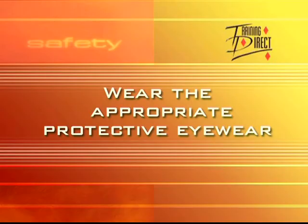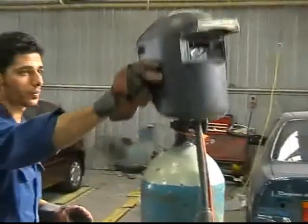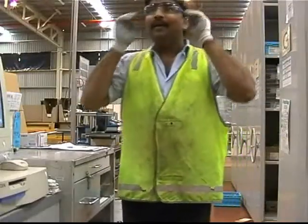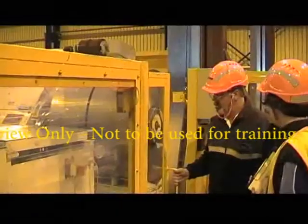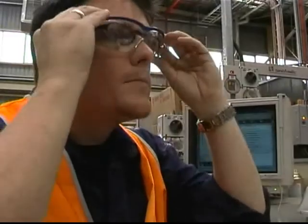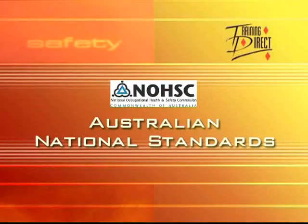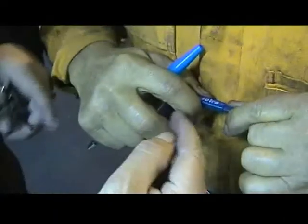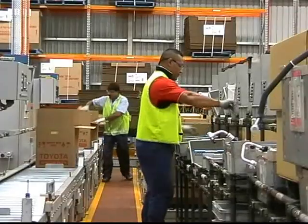Wear the appropriate protective eyewear: glasses, goggles, hoods, face shields, and welding helmets must be provided by your employer for the specific hazards you face. Also, make sure that protective shielding is installed to protect others from debris or emissions that your task may create. Always remember to wear protective eyewear over your corrective lenses. Check to see that your protective eyewear meets Australian national standards, fits properly, is clean and in good condition before each use, and remember to replace faulty eyewear immediately.